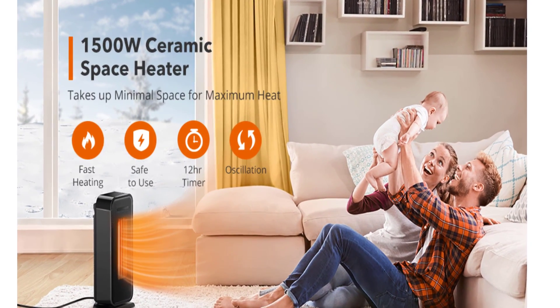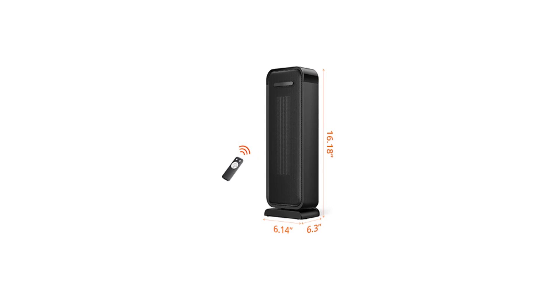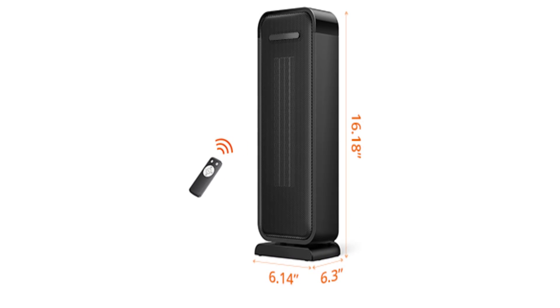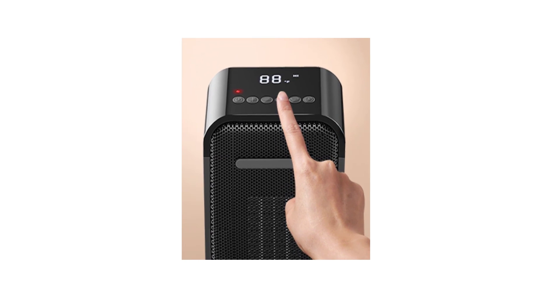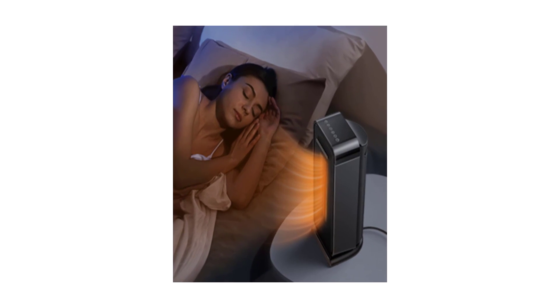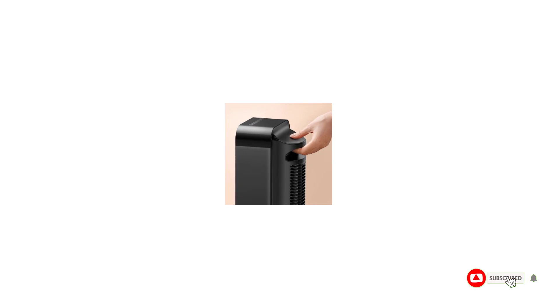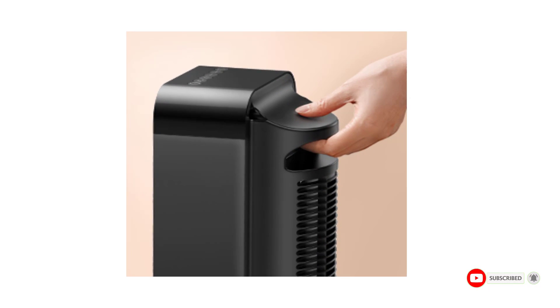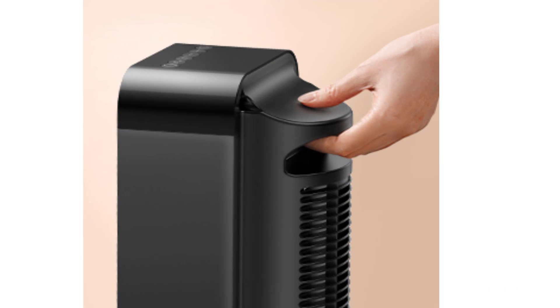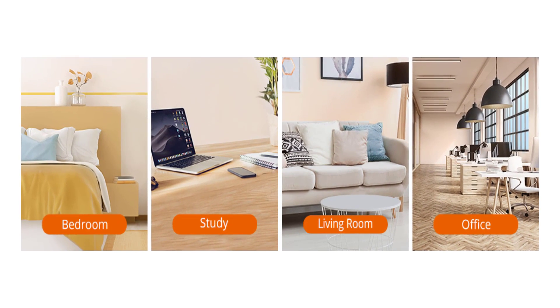Equipped with ceramic heating elements and 1500W of power, you can enjoy warmth in just a few seconds, with 65-degree oscillation providing a 20% wider heating range. A 12-hour timer and 24-hour auto-off, programmable thermostat, and tip-over protection keep usage safe. The digital LED display on top makes it simple to configure settings. Ultra-quiet performance won't disturb sleep or concentration. An easy carry hidden handle lets you move it wherever needed.